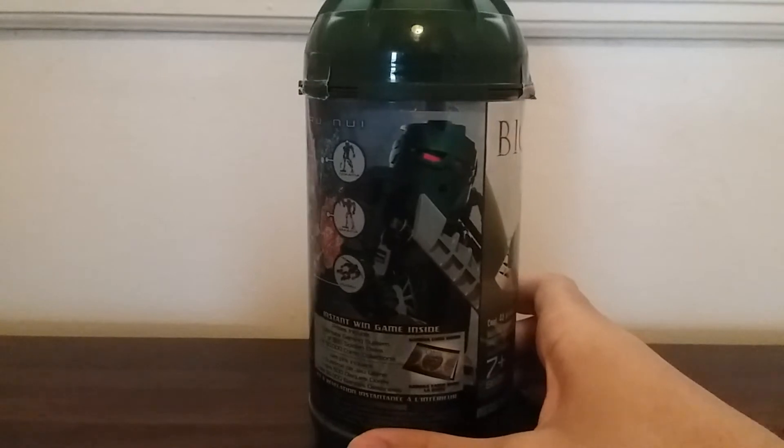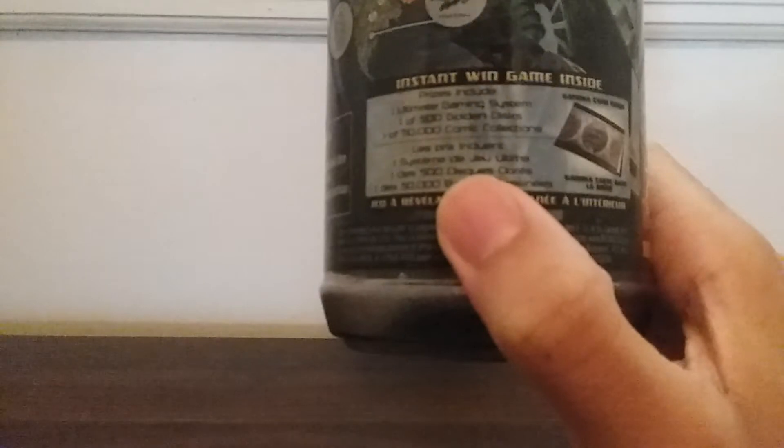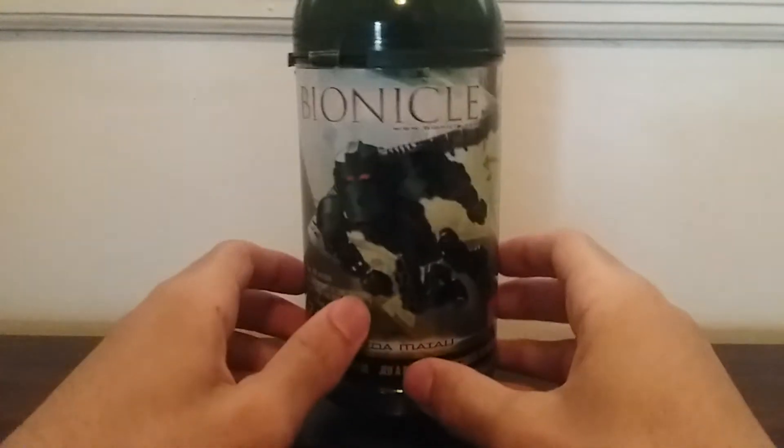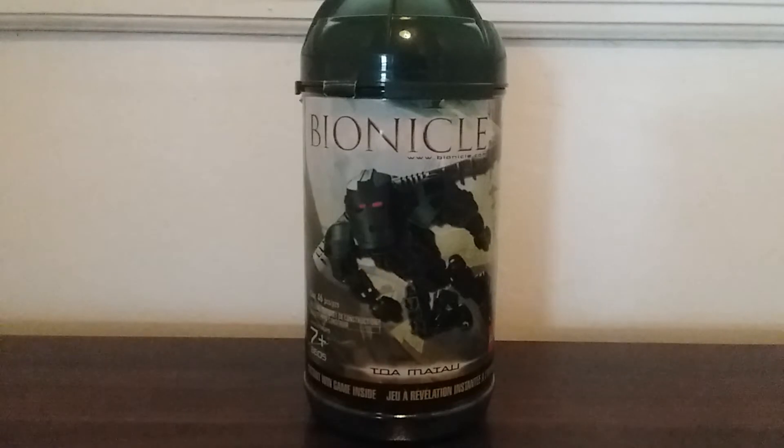You can see here it shows you a picture of Toa Matau, and here it tells you that you can win a game — it comes with a little piece of paper saying you can win some kind of gaming system or comic books. Unfortunately, since I got this used it didn't come with that. I do have a Vahki Bionicle that hopefully I can review soon that does have a pamphlet in it.